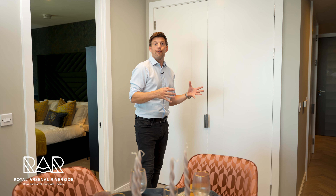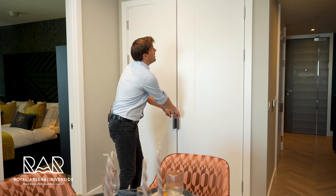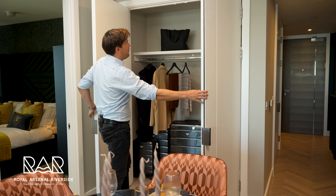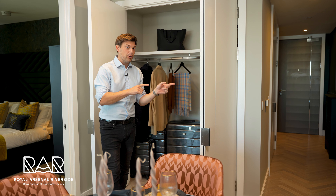In modern living, storage is often at a premium, but not so much here. Just off the main living space you have not just one large double cupboard — perfect for storing clothes — but two. The second one is ideal for your utilities.